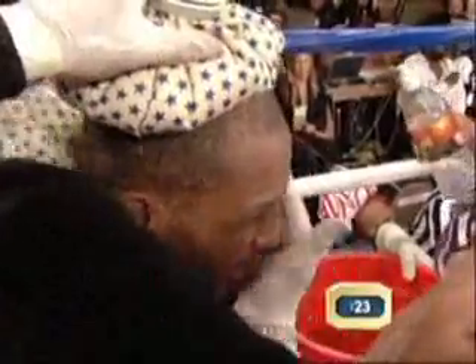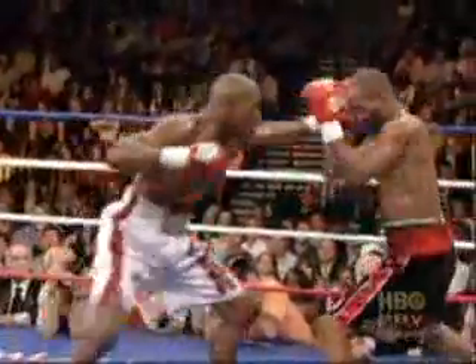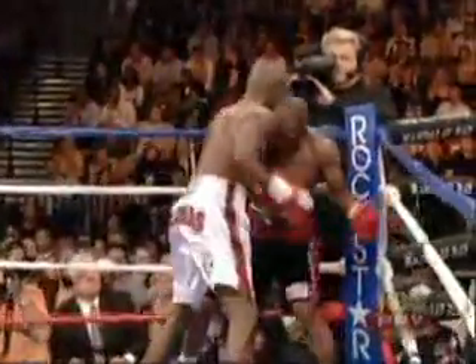We have a jab right hand — it was set up by the jab. Don't bullshit. Don't play with me. Don't get cute. Whoop that ass. You know what they want out of you. Here at the end of the round, you see Taylor come in behind that jab and land a beautiful straight right hand on Bernard Hopkins, but it didn't seem to have much effect on Bernard.